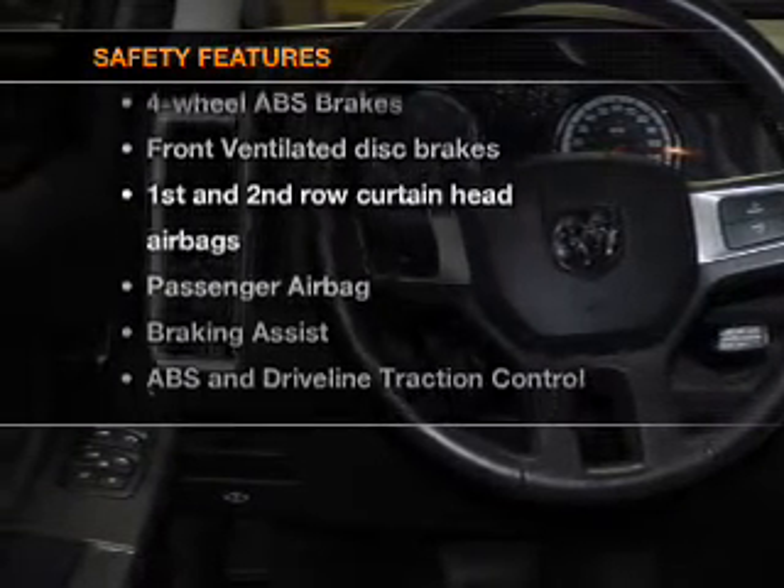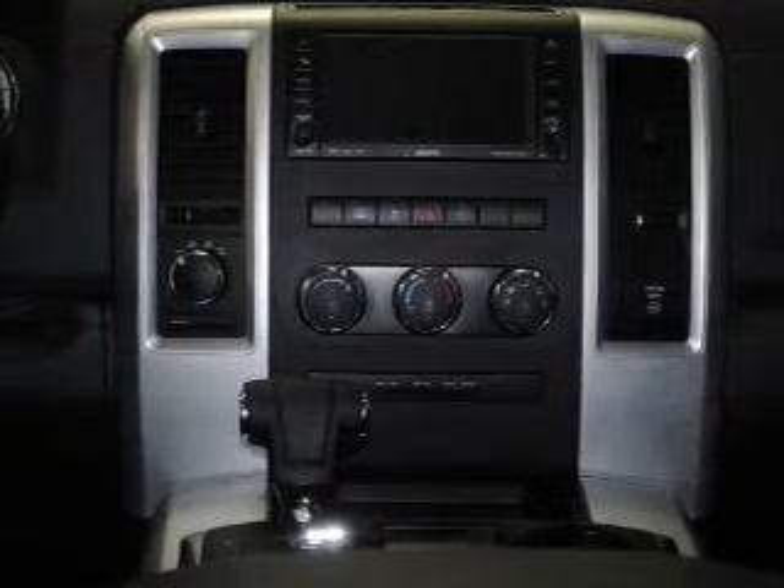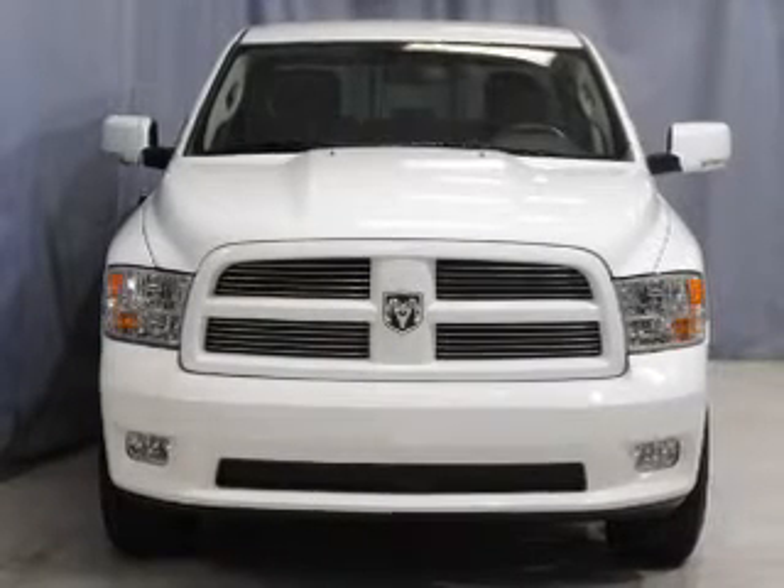Front ventilated disc brakes, curtain head airbags, passenger airbag, traction control, stability control, and dependent suspension.